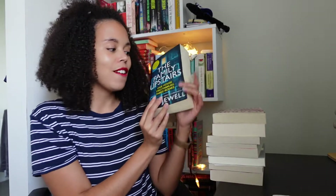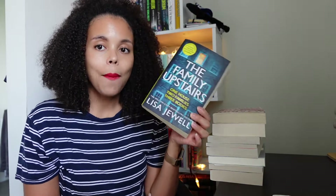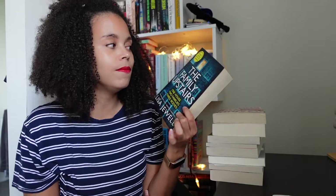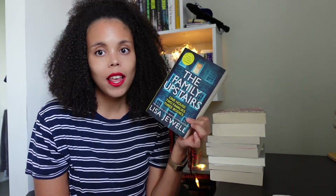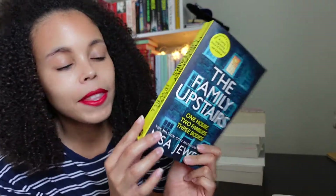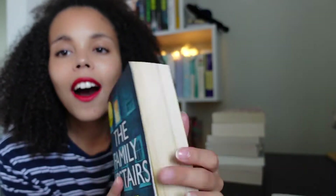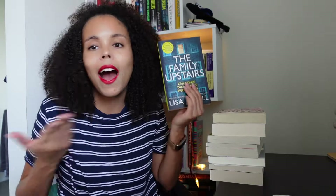Next up is The Family Upstairs by Lisa Jewell. I have managed to not read any of Lisa Jewell's books, even though I read a lot of thrillers. I have a couple more of her books on my Kindle that I want to get to as well. This one isn't in as great condition as A Good Girl's Guide to Murder — the spine is creased a little bit, pages aren't the best — but again, 50 pence. I'm not going to complain.